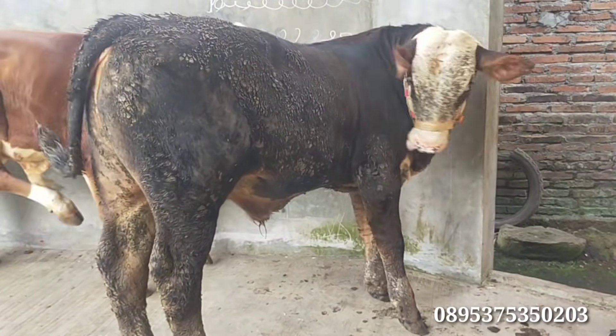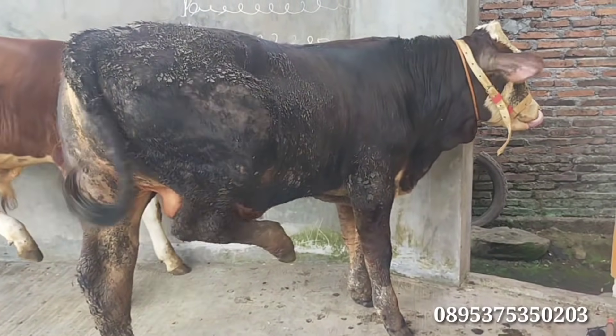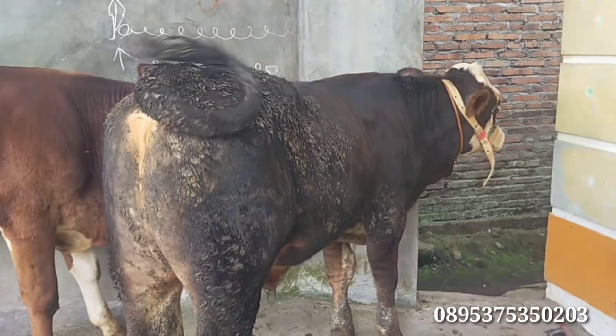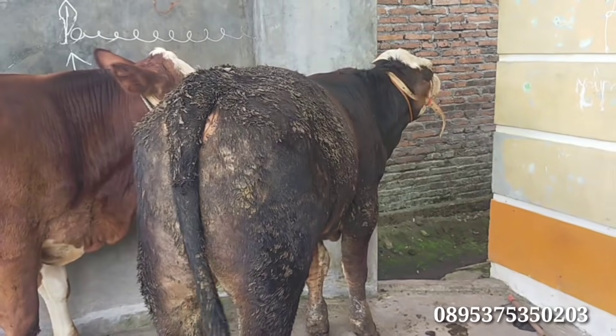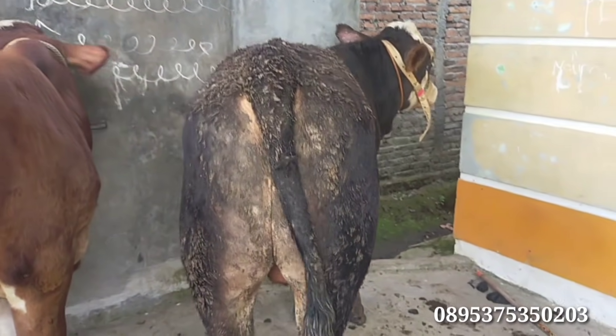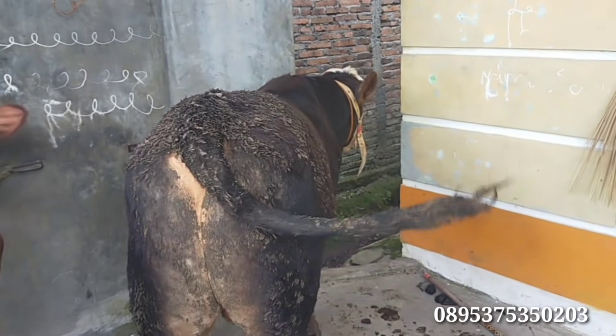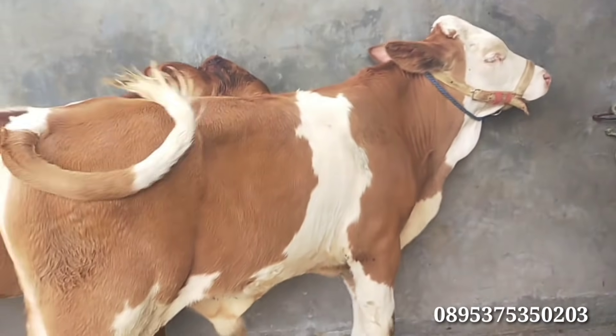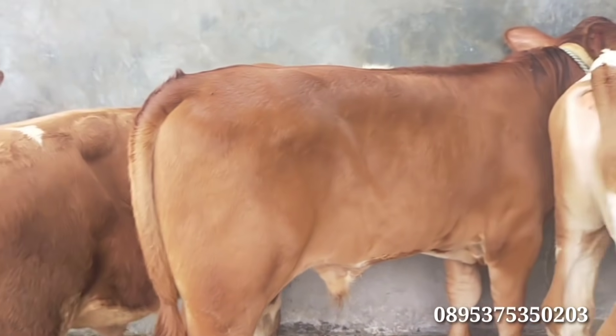Oke, sekian dulu video kali ini. Semoga bermanfaat, memberikan informasi tentang hasil bolang. Bagi yang berminat silahkan bisa WA, nanti saya kirimkan foto dan video. Kalau cocok bisa DP sampai lokasi kandang. Salam sampai jumpa dari Mas Uci.